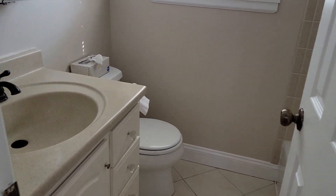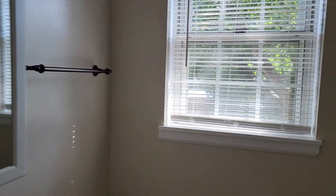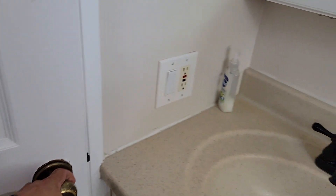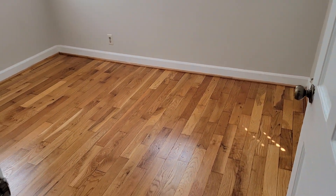One bathroom on this upper level. Tile shower, looks in great condition. There's an attic access — there's probably not a lot of storage up there, but maybe for a few boxes or Christmas decorations.